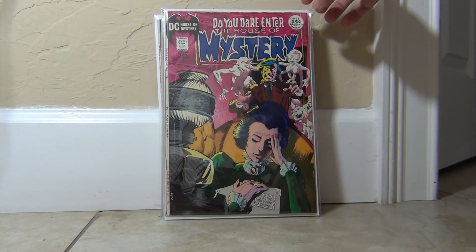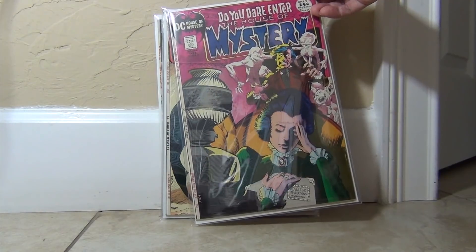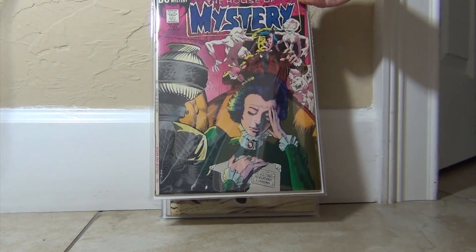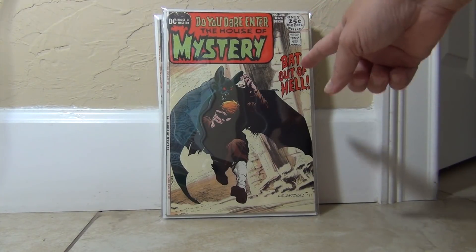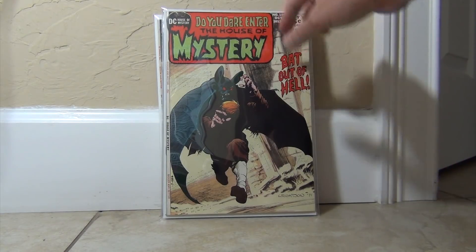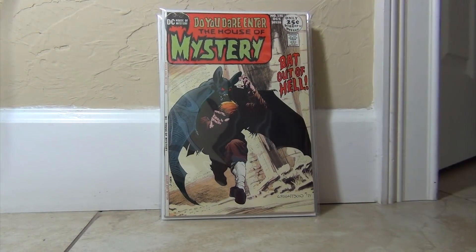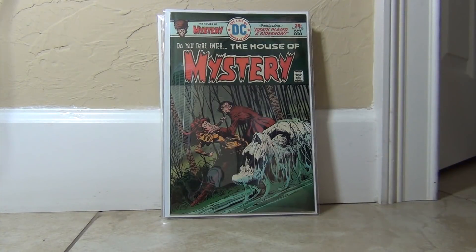I own a low-grade copy of this book, so this is a nice upgrade. Stunning, stunning color scheme that just makes everything pop. Here is one that took me forever to find cheap. This is a high-grade copy — I graded it a nine-two. I've had a reader's copy forever, and every time I saw a copy on eBay it was always too expensive. But now I have one, and I didn't pay too much for it either.